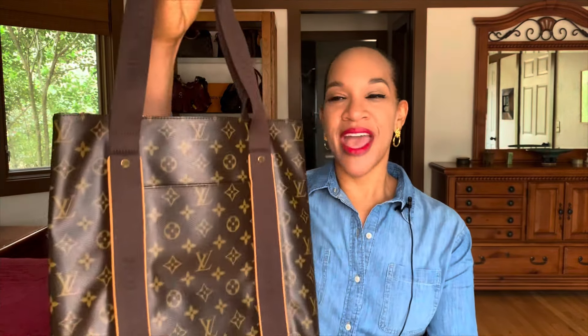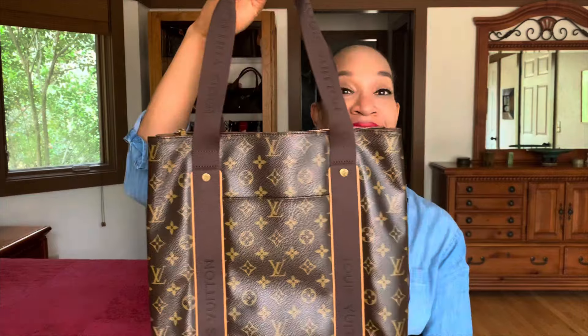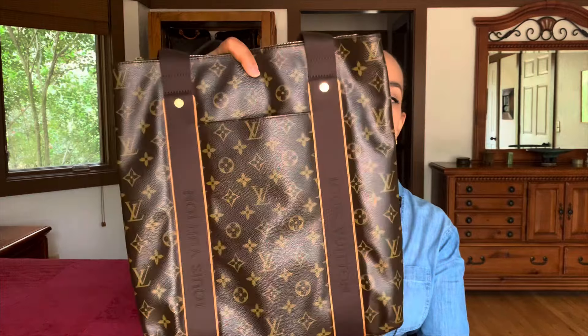The next Louis Vuitton bag I picked up is this cute tote bag right here. This is called the Louis Vuitton Monogram Canvas Caba Beauborg Tote Bag. I happened to be in Dillard's last month and this caught my eye. Our local Dillard's sells secondhand Louis Vuitton designer bags — Gucci, Prada, and more. There's a particular company called What Goes Around Comes Around that Dillard's has partnered with, and they sell luxury secondhand bags in-store.